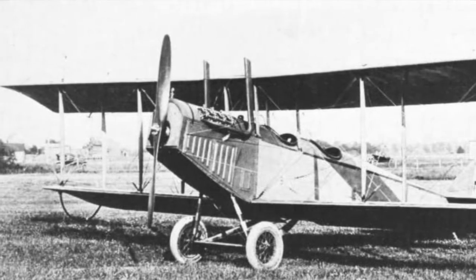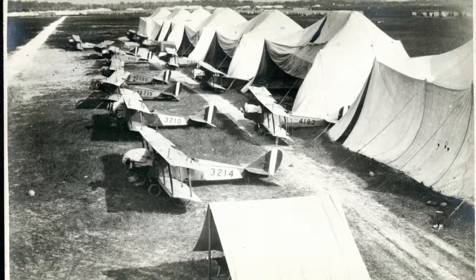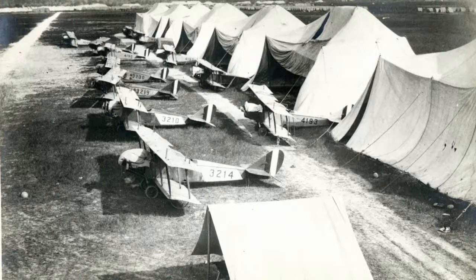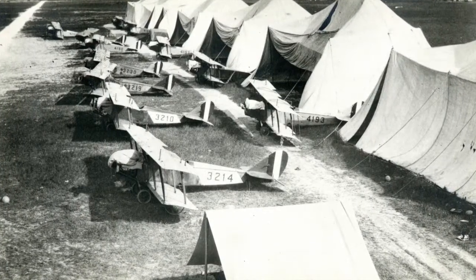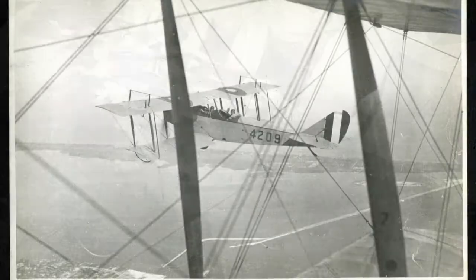The Marine Corps operated three different models of the Jenny during World War I, mostly from the Marine flying field located outside Miami, Florida. It was here that the four squadrons that made up the first Marine Aviation Force, which saw combat in France, were trained.